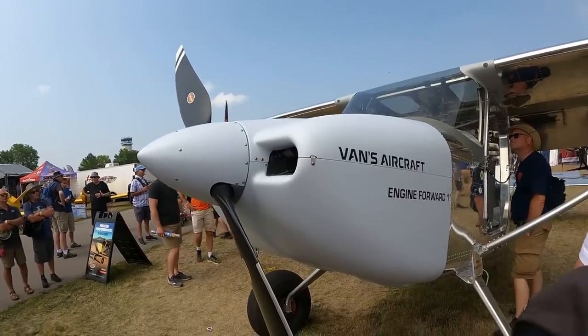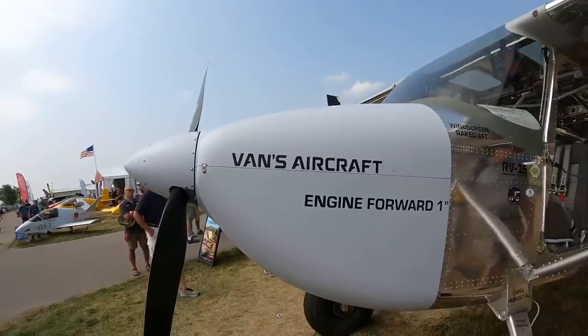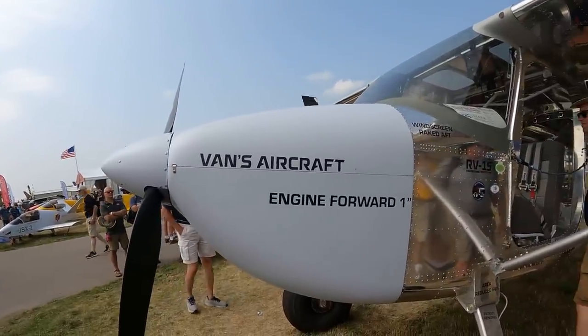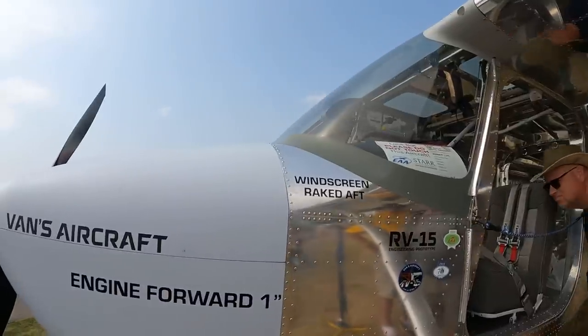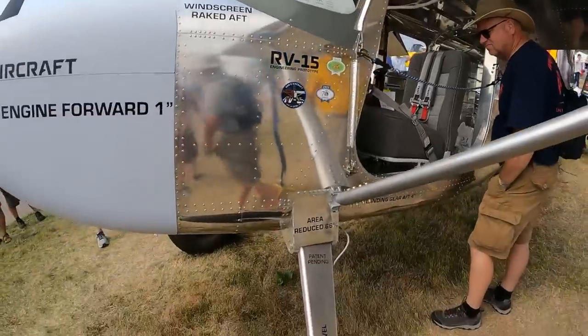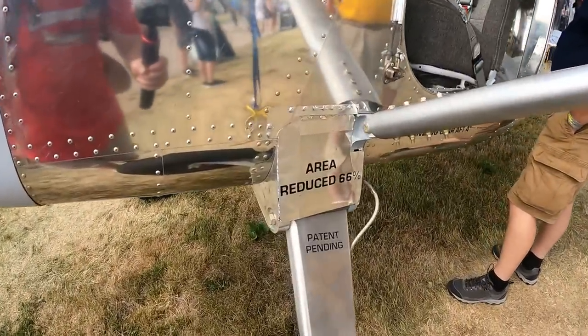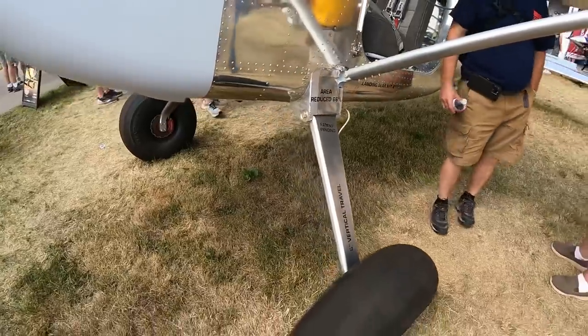You'll see they've added some stickers noting the changes they've made throughout the prototype design. Looks like the engine moved forward an inch. The windscreen raked aft. You'll notice there's no fairings on the airplane right now, but it does have fairings planned for the future.